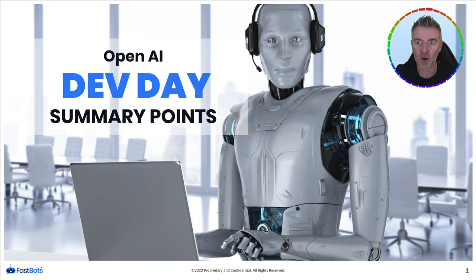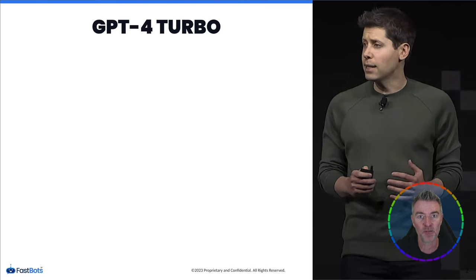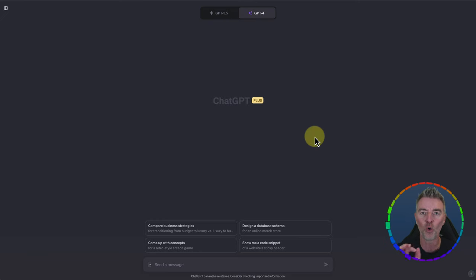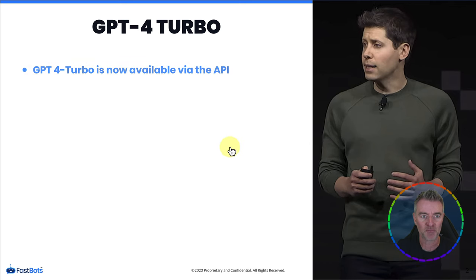The first big update is GPT-4 Turbo. It hasn't arrived in ChatGPT accounts just yet, but it's being rolled out very soon. Along with that, you'll be able to use all the features — Browse with Bing, Advanced Data Analysis, plugins — all within the one GPT-4 Turbo, so no more switching between tools. GPT-4 Turbo is already available in the API, and it's supposed to be more intelligent and faster than GPT-4.